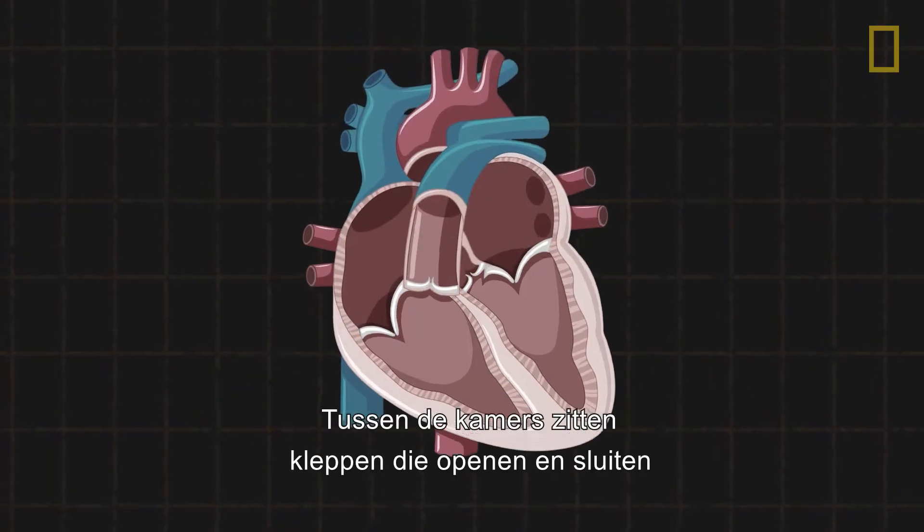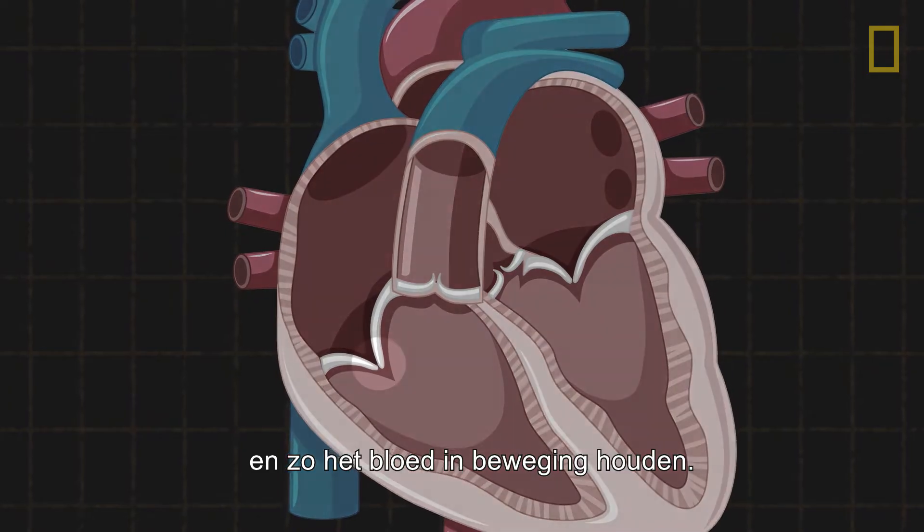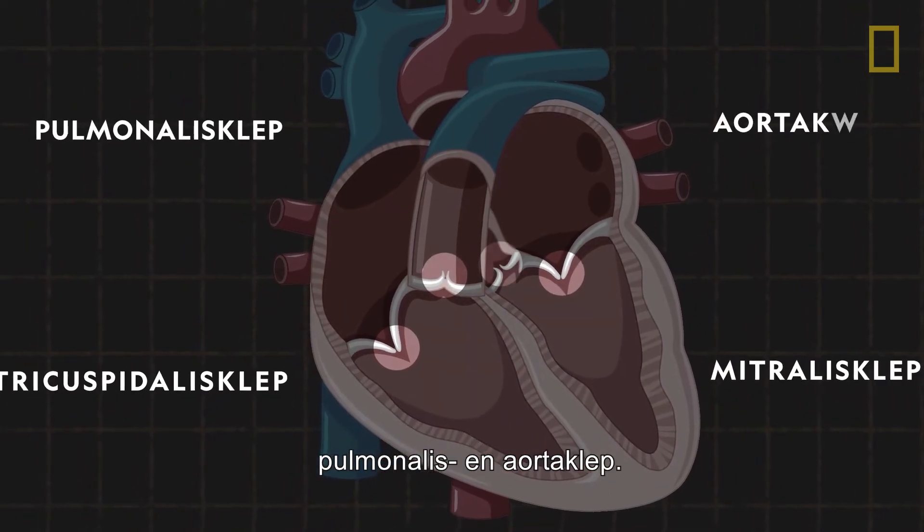Between each chamber are valves that open and close and help keep the blood moving. They are the tricuspid, mitral, pulmonary, and aortic valves.